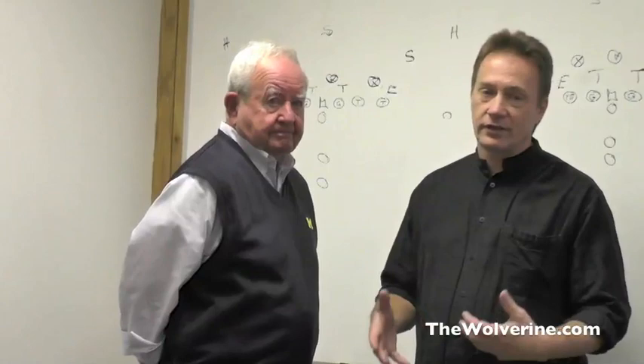Welcome to the Wolverine videocast. I'm John Borton, here with Jerry Hanlon and Coach Hanlon. We saw something very different last week — Michigan against Minnesota — and we want to talk about that today.